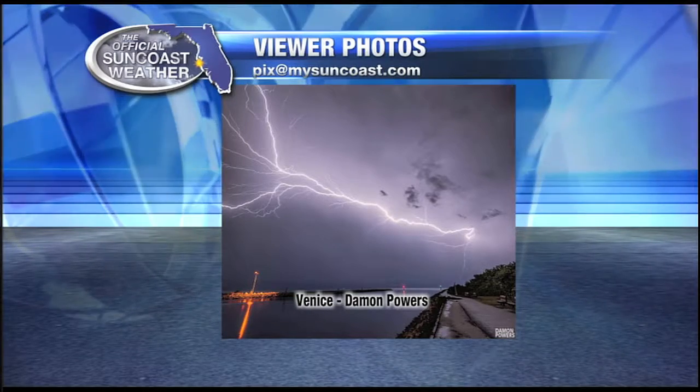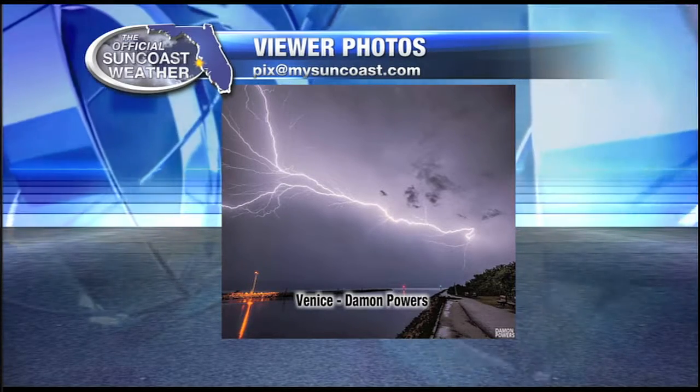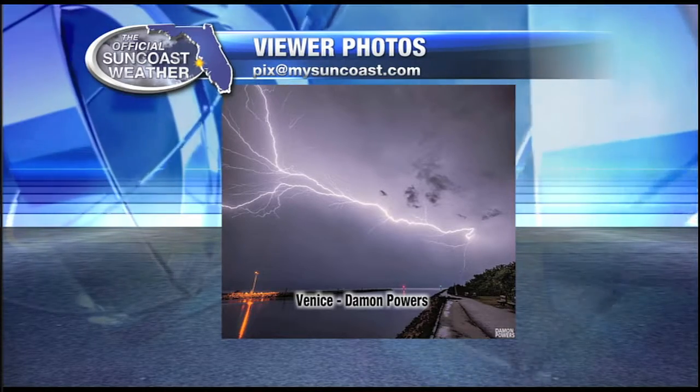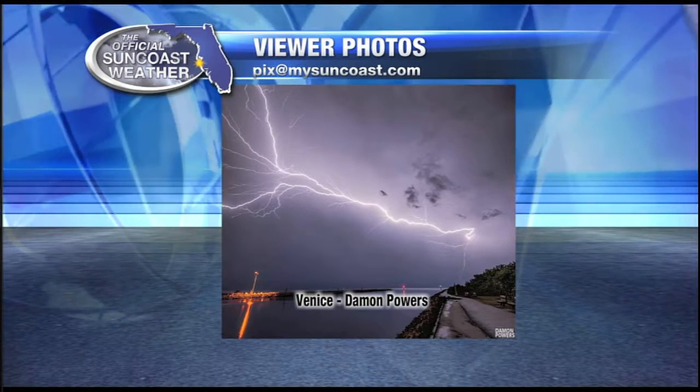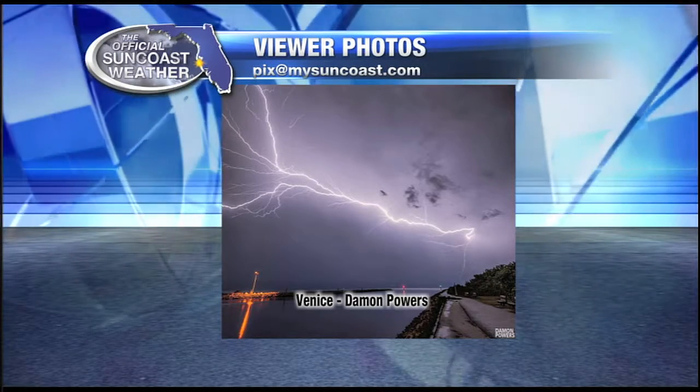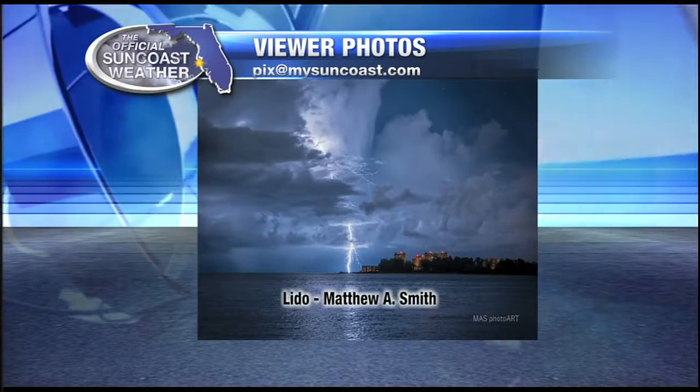This one was late last night — a great lightning shot. It's called an anvil crawler. The storm is weakening and it doesn't have enough energy for the lightning bolt to travel down through the air and get to the ground, so it just goes along the storm. What a beautiful shot that was from Damon Powers — appreciate that.